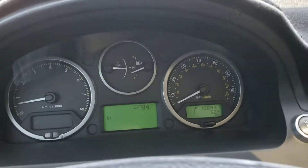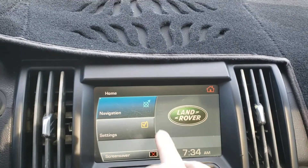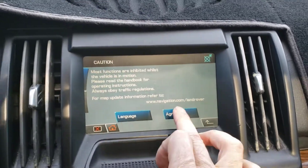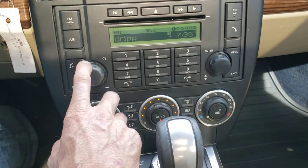All right, let's start this beauty up. It currently has 130,000 miles on the odometer. It's got a touchscreen — there's the navigation, which is cool.